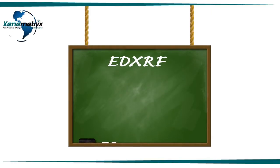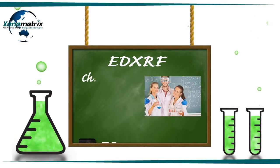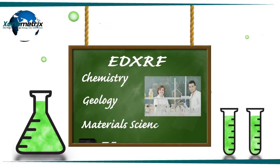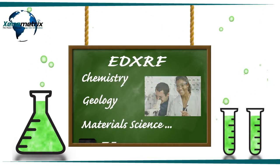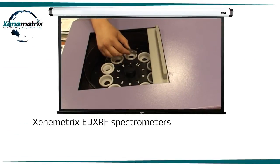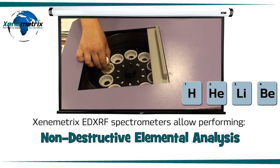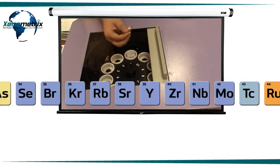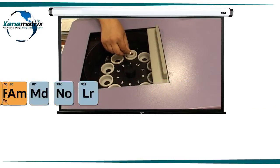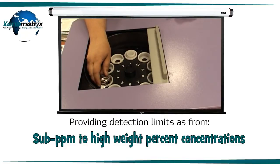The EDXRF technique is also essential for all studies of analytical chemistry, geology, materials science and others for performing in-depth elemental analysis studies. Xenometrics EDXRF spectrometers allow performing a non-destructive elemental analysis, starting from carbon-6 through fermium-100, while providing detection limits from sub-parts per million to high weight percent concentrations.